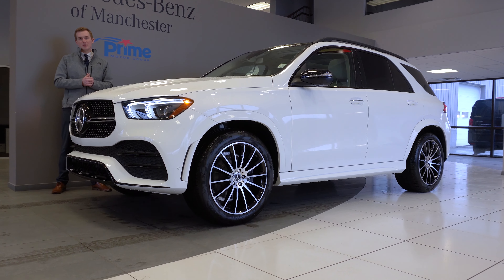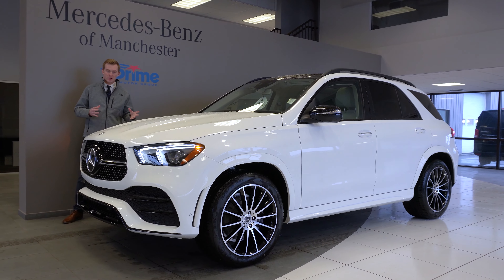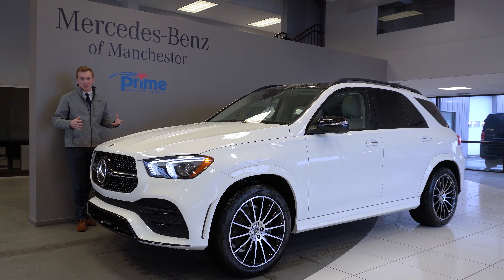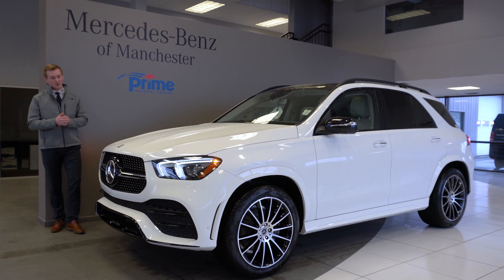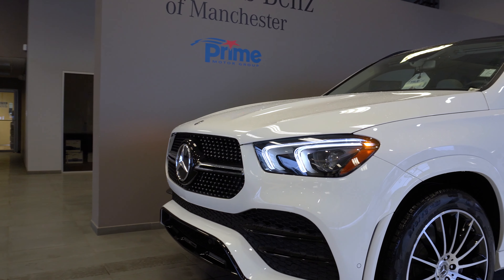Good afternoon, my name is Austin. I'm a salesman here at Mercedes-Benz of Manchester, and thank you so much for your interest in our brand new 2020 GLE 350. As you can see, this vehicle is a beautiful polar white color.